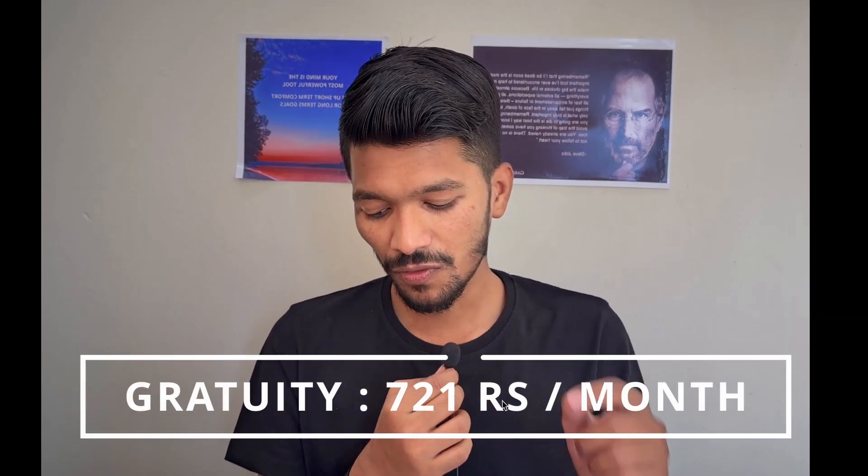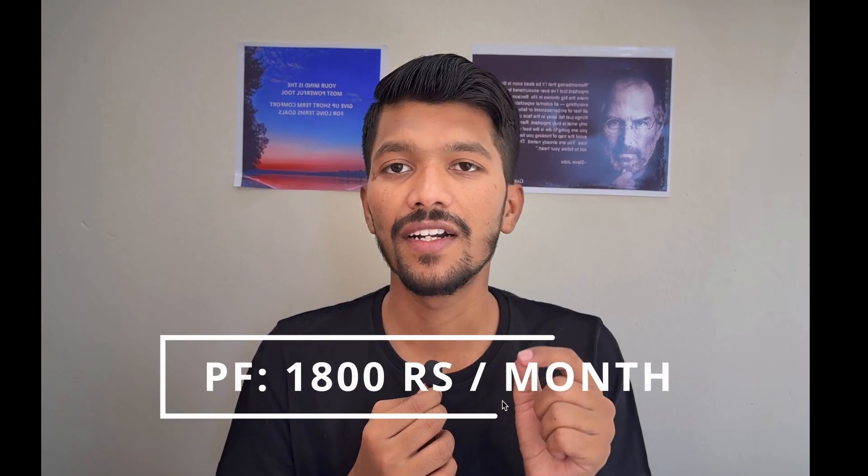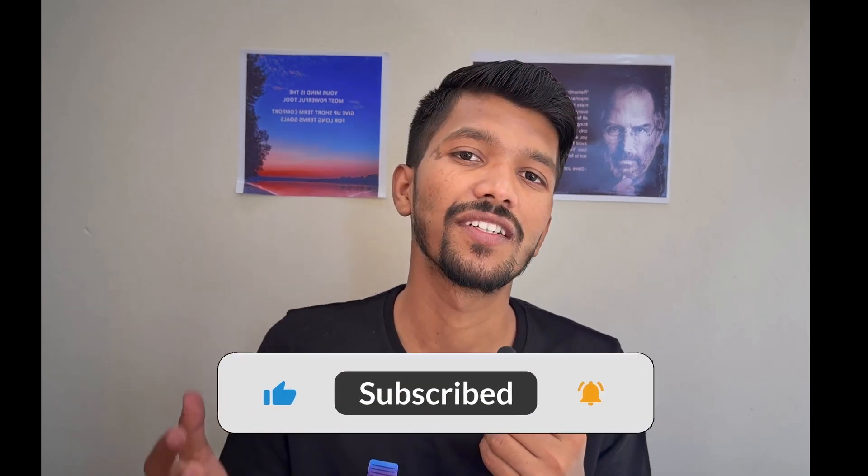Next come the annual components, which contain four important things: health insurance, PF, gratuity, and retention incentives. This section will not be directly credited into your account — there are certain rules you need to follow to withdraw money from this section. The gratuity is ₹721 per month, PF is ₹1,800 per month, and retention incentives are ₹2,500 per month. This gives you roughly ₹45,000 to ₹46,000 per month, or about ₹50,000 on quarterly bonus months.